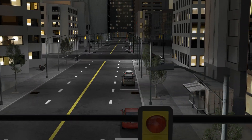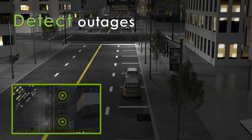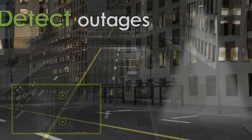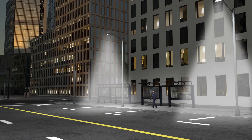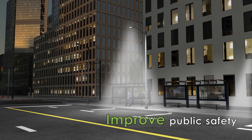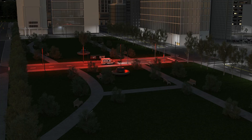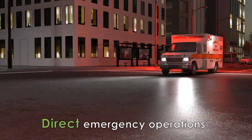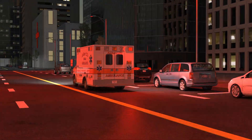The solution provides visual identification to clearly show the location of failing lights or areas in need of service. It can also manage lighting response for improved pedestrian and vehicle safety, and help guide traffic during special events and emergency scenarios.